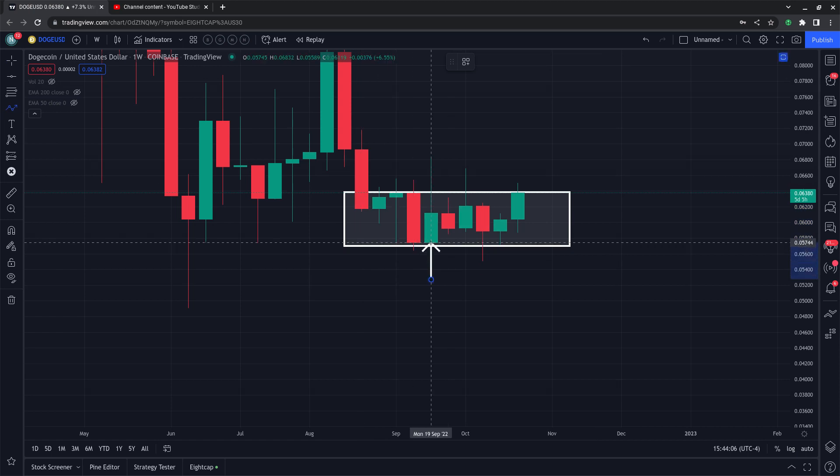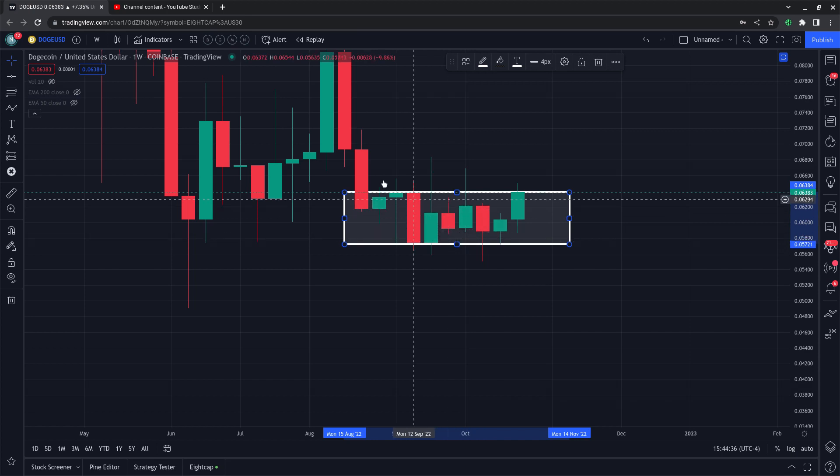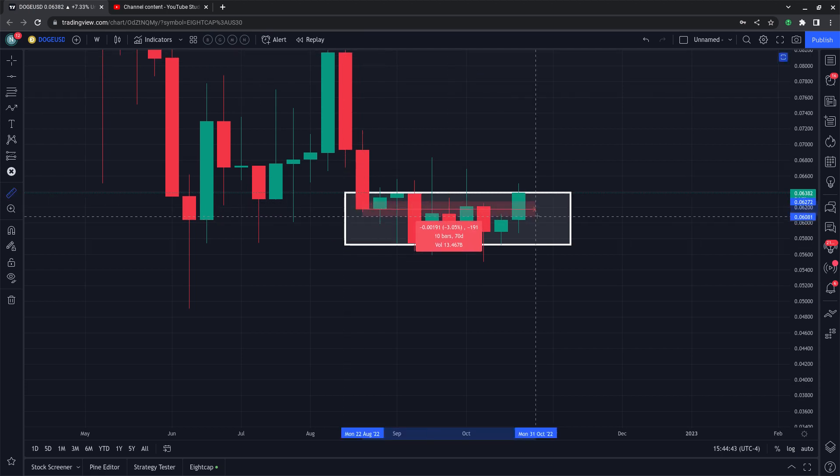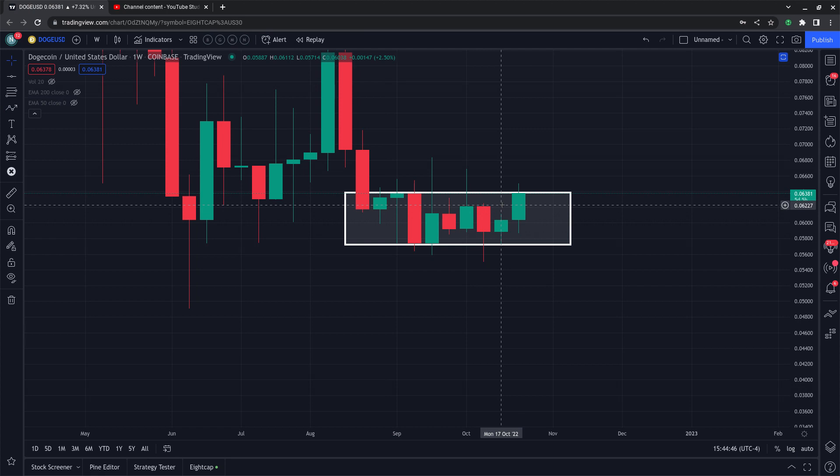Right now Dogecoin is at the top of the range, so don't be surprised if some resistance comes in. The range on the Coinbase chart runs from approximately 0.0574 at the bottom to about 0.0639 at the top. Pull up your own charts and align the candle bodies for more precise levels according to the exchange you're using. This range is only about 63 days — roughly two months.